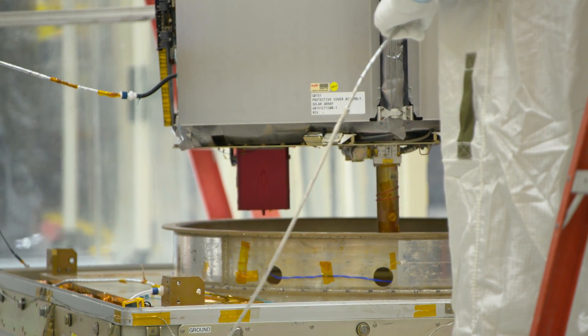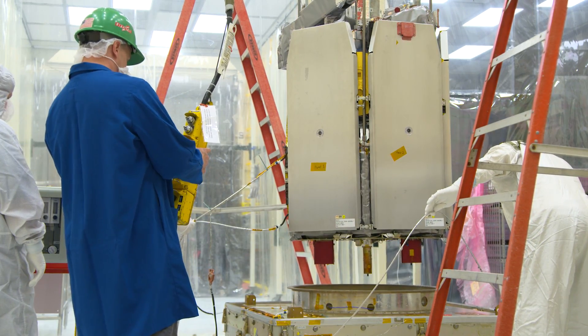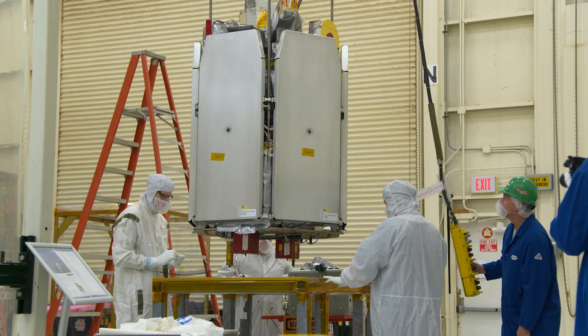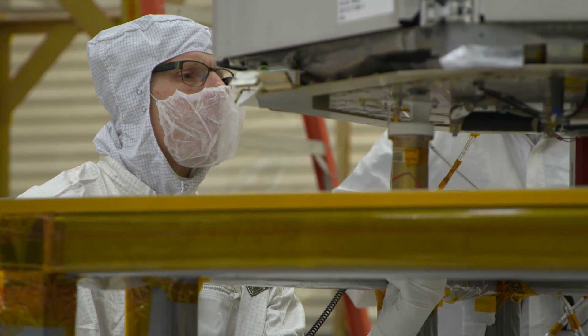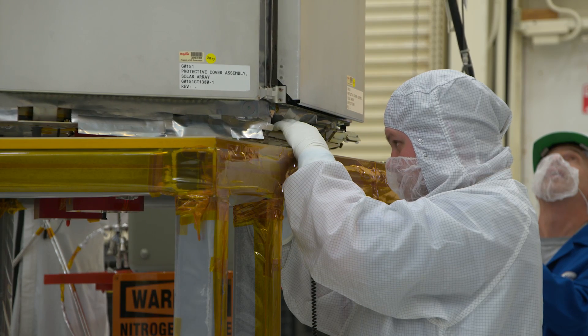We don't quite have a handle on what's going on up there in the ionosphere, so this will give us an opportunity to understand that. The ICON spacecraft only weighs 364 pounds, so NASA's Launch Services Program chose Northrop Grumman's air-launched Pegasus rocket to deliver it into a 360-mile-high orbit.